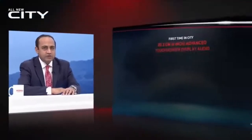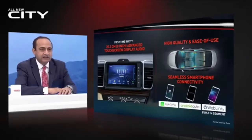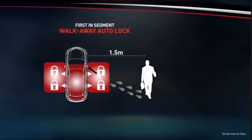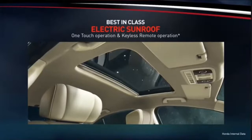For music lovers, the all-new 8-inch advanced touchscreen display audio is the centerpiece of the premium infotainment, accompanied by a premium 8-speaker surround sound system. Smartphones can be smoothly linked by Apple CarPlay, Android Auto, and new first-in-class WebLink. The advanced smart key system with remote engine start and first-in-segment walk-away auto locking offers unmatched convenience. The new city also continues to offer an electric sunroof, now with keyless remote open and close function.